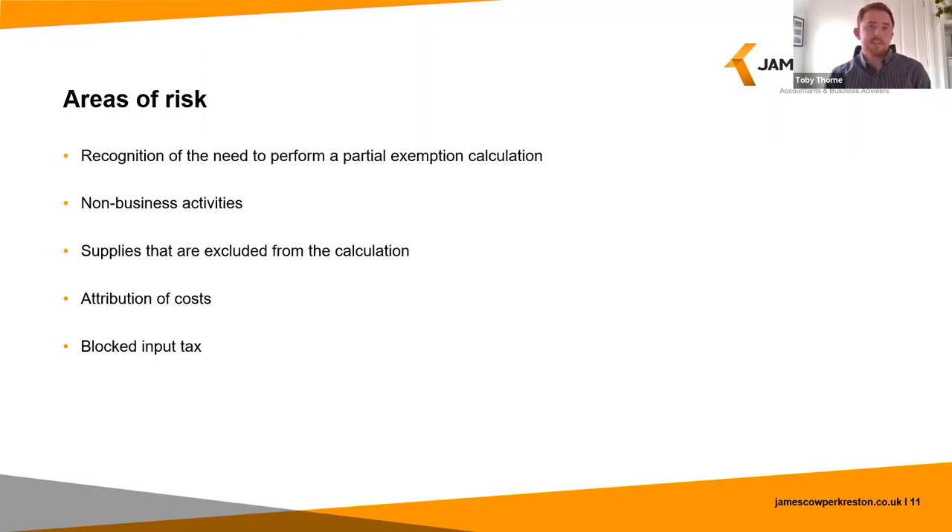Next is non-business activities — for example an academy school or a charity providing services funded by grants or donations. In these cases two calculations are needed: firstly a business/non-business apportionment, and then a subsequent partial exemption calculation. Alternatively, you can apply for a special combined method with HMRC which combines the two calculations into one.